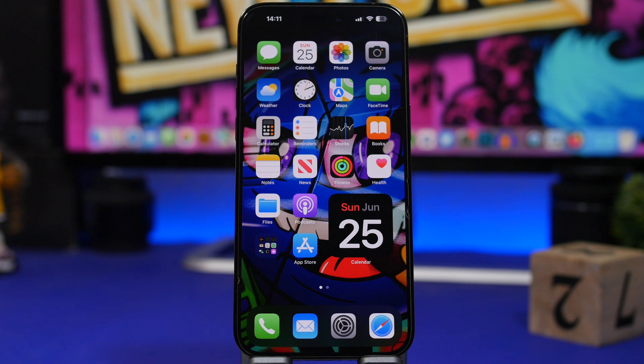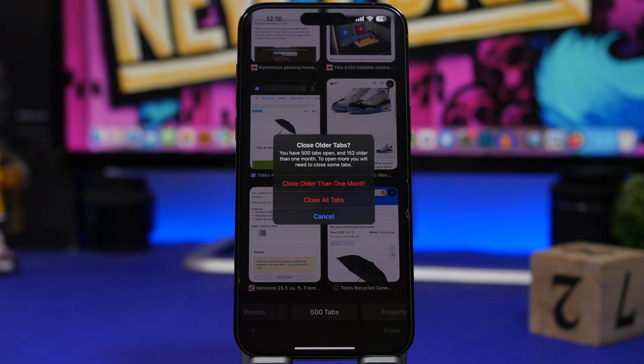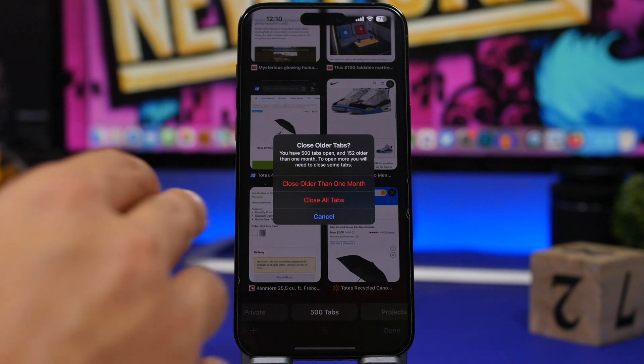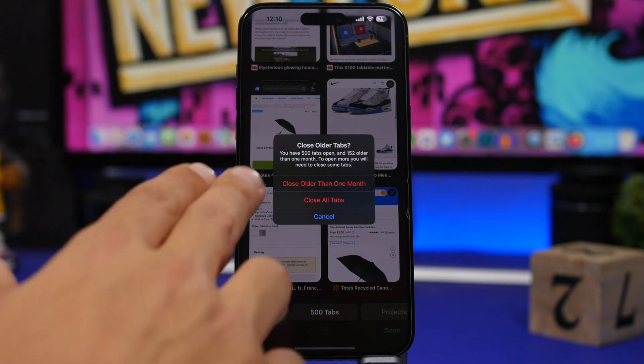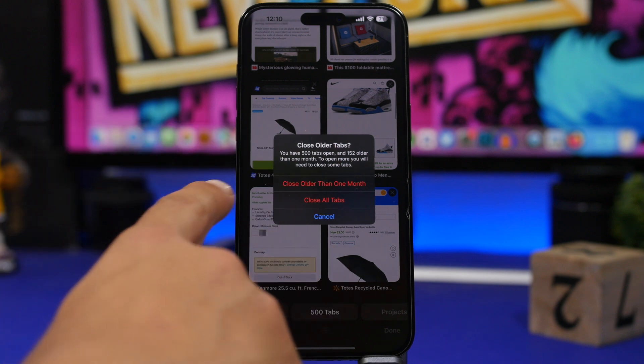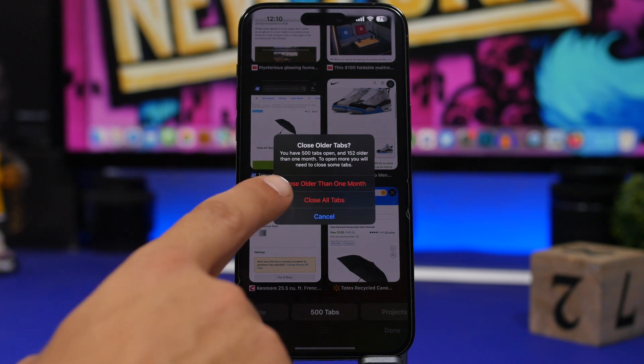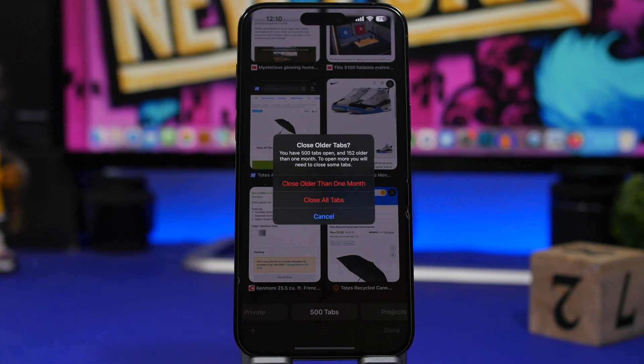Let's first start off with Safari. You probably know that on Safari, you will have a limit of 500 tabs to have open at the same time. With iOS 17 beta 2, it will automatically show a pop-up that asks you to close those tabs. You can close tabs older than one month while keeping the others open, or you can go ahead and close all the tabs at once.